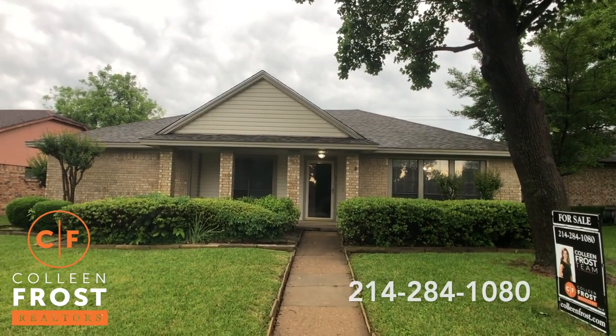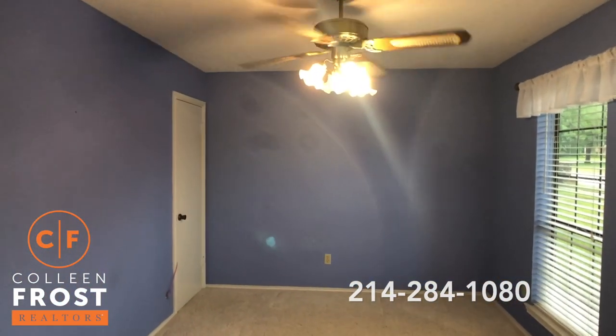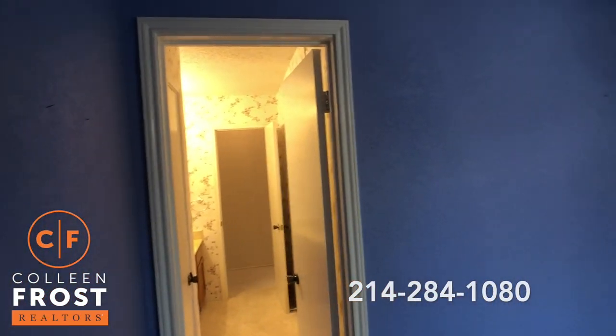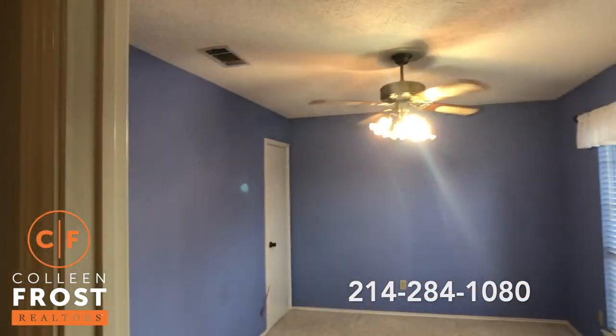Let's go take a peek inside. So here we are in the foyer, and immediately to the right we have our first secondary bedroom that leads into a shared bathroom. This would also be a wonderful home office or exercise room. Great ceiling fans.